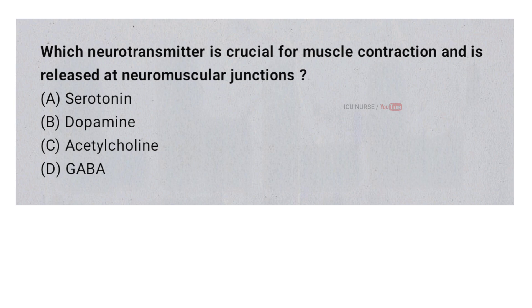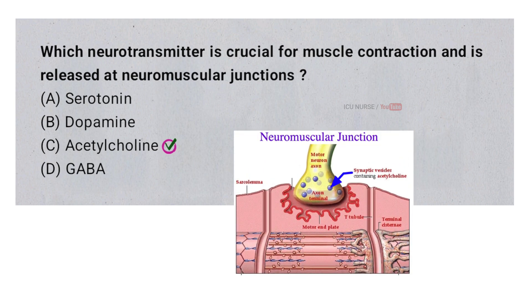Which neurotransmitter is crucial for muscle contraction and is released at neuromuscular junctions? A. Serotonin. B. Dopamine. C. Acetylcholine. D. GABA. And the correct answer is C. Acetylcholine. The neurotransmitter acetylcholine is crucial for muscle contraction. It is released at neuromuscular junctions where it signals muscles to contract and move.